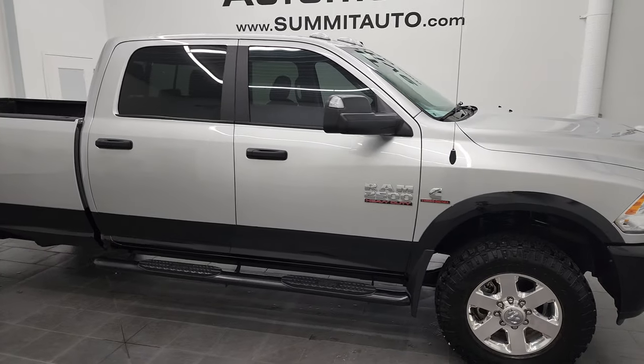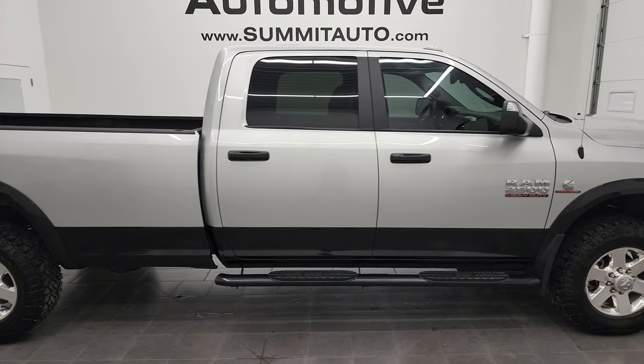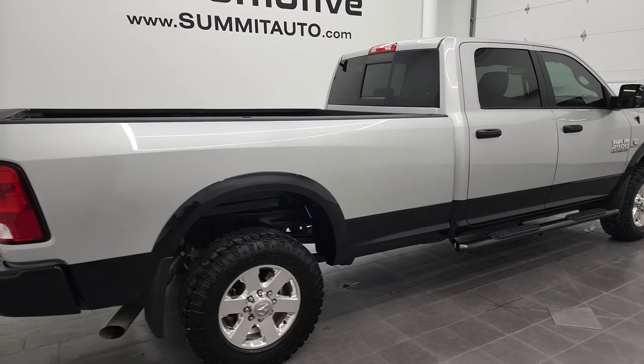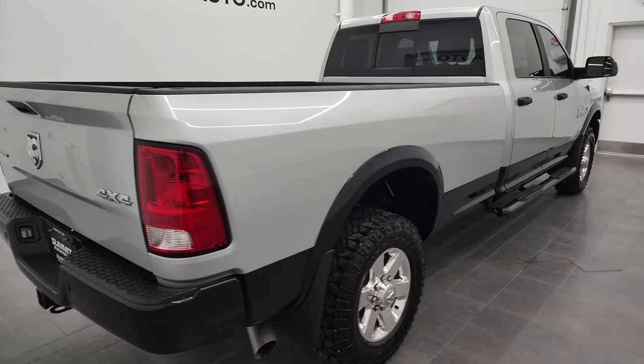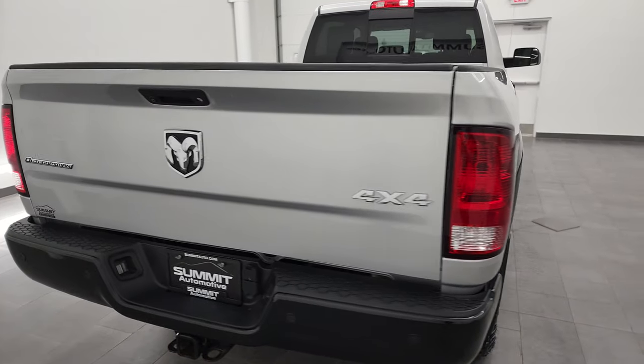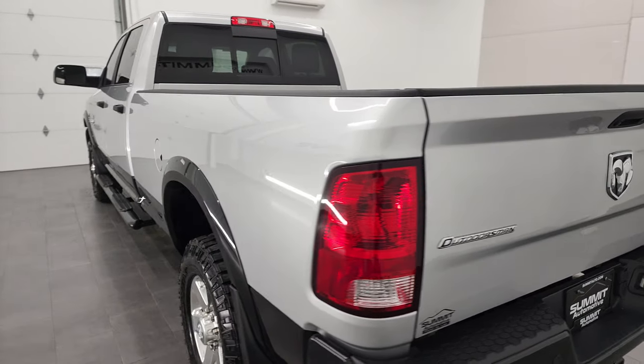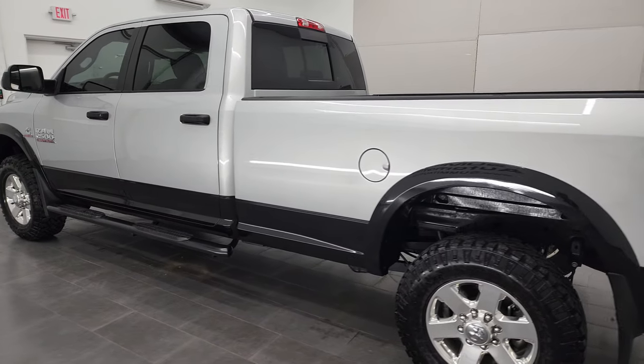Hey, this is Brett, and this 2015 Ram 2500 Crew Cab Long Box Outdoorsman is stock number 12910Z. We're here at Summit Automotive in Fond du Lac, Wisconsin, your new and used heavy-duty truck and Ram headquarters.